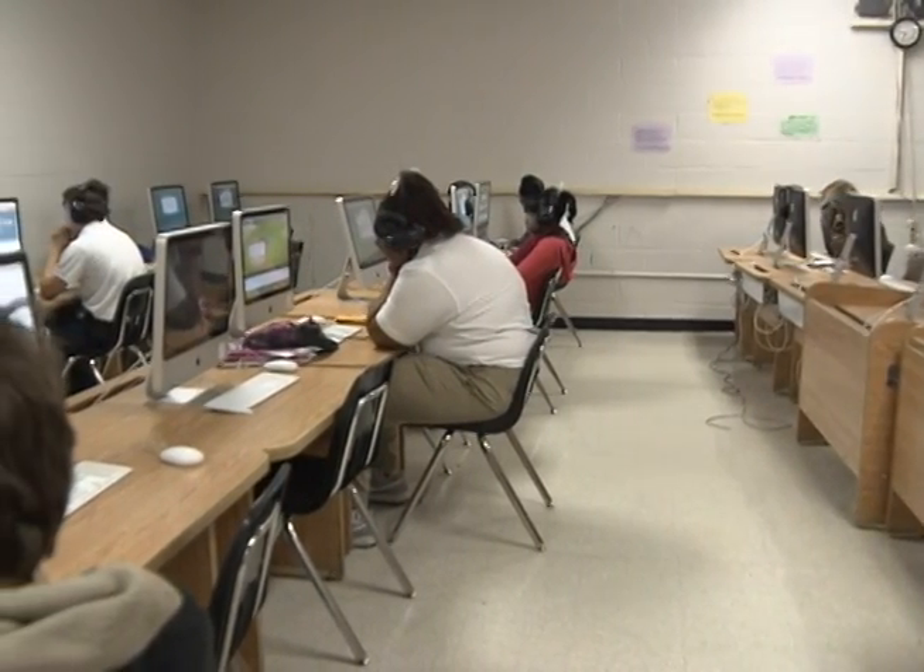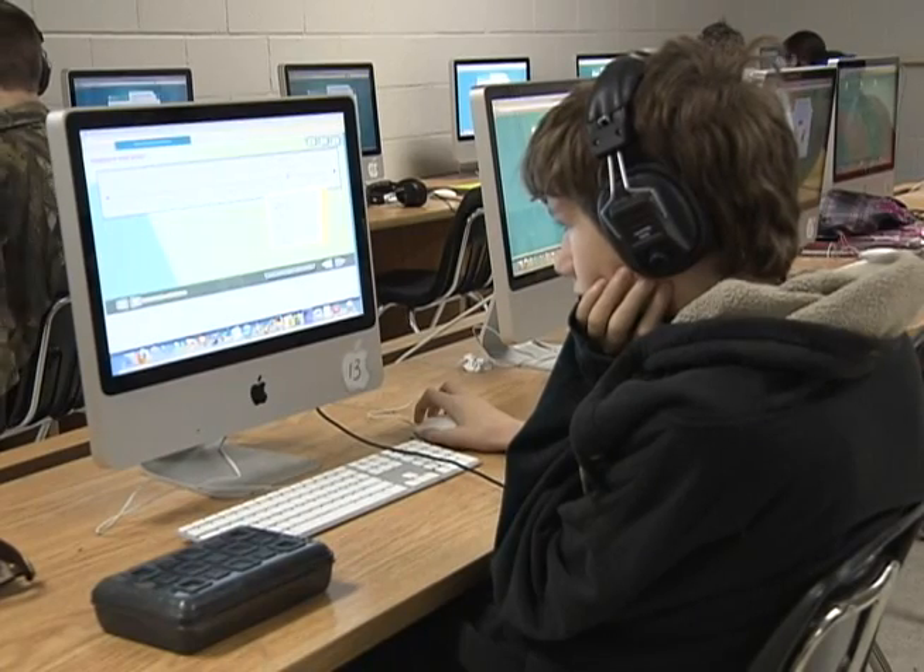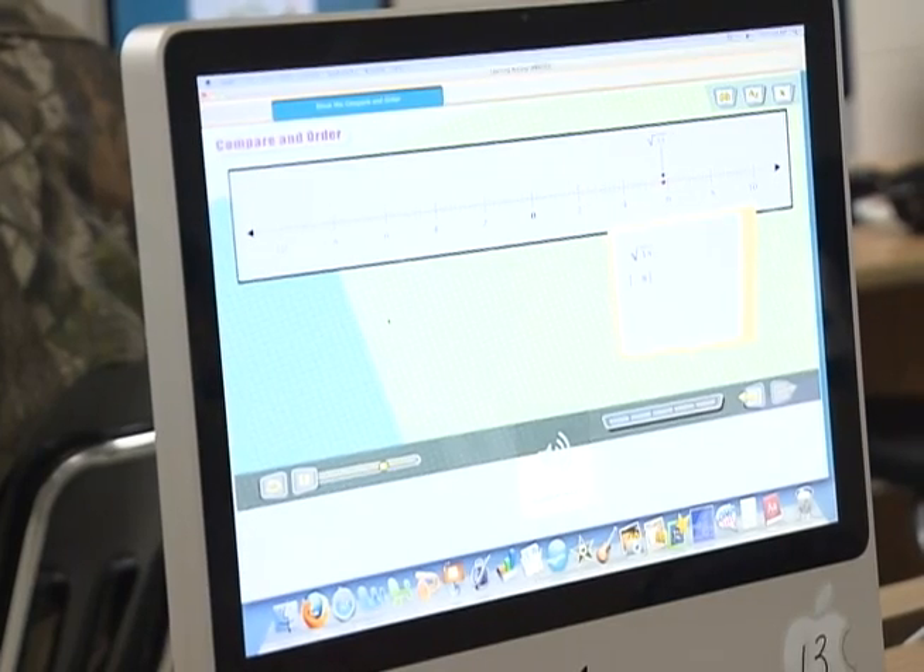We're trying to grow that experience of technology because through research papers, through online classrooms that are coming soon, virtual classrooms, we're getting them prepared for the world of work. For Shelby County Schools Report, I'm Ted Beasley.